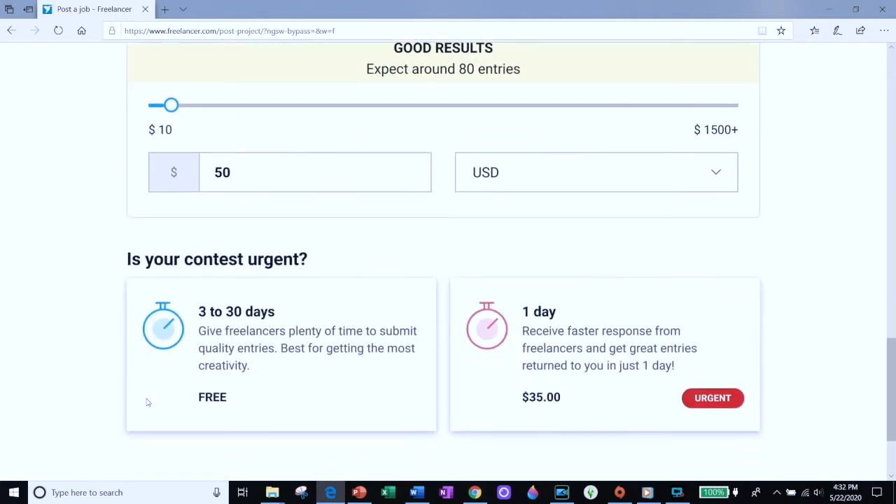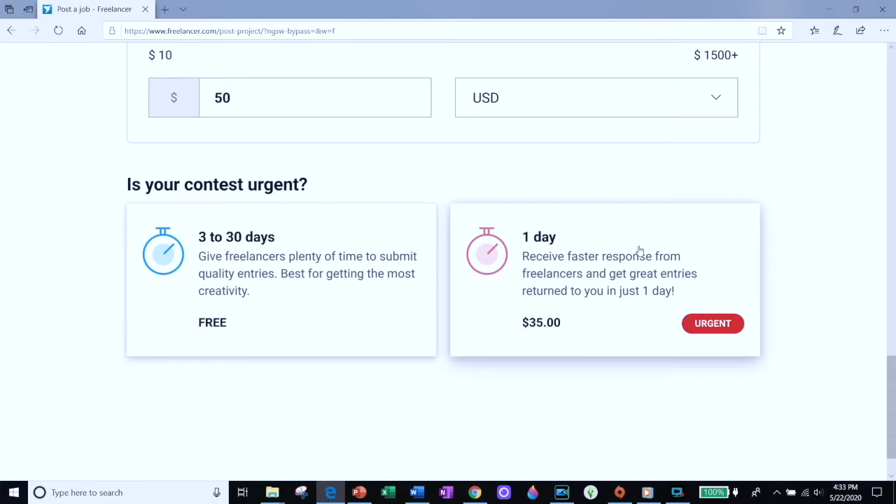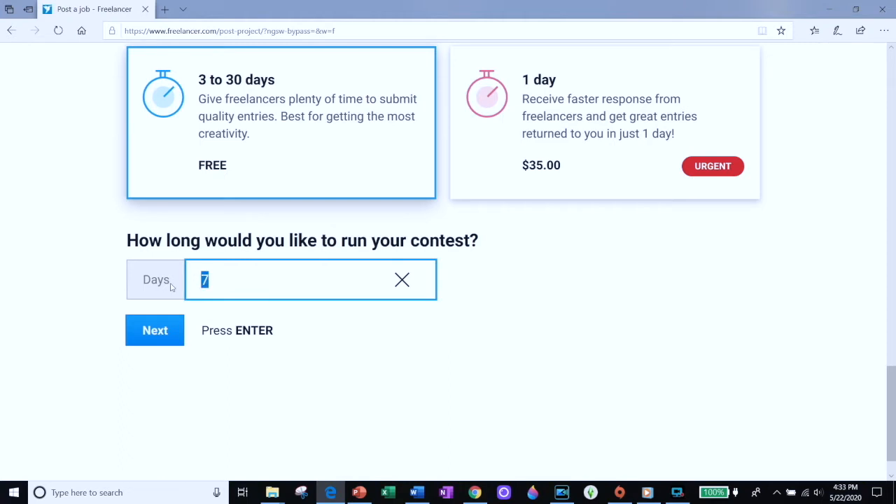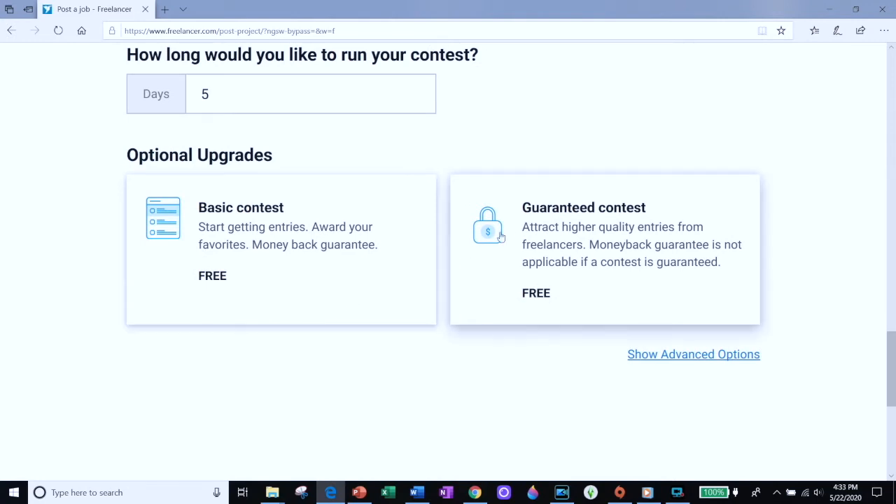Next, enter how long you want your contest to last. Freelancer will try and upcharge you — they'll try to get you to pay an extra $35 to run an urgent contest. I recommend don't do the urgent thing. I typically run contests for five or six days, and I found that's enough to get plenty of entries. If you're not in a hurry you could extend the contest out; if you are in a hurry you could take it down to three or four days. Click the free option, enter in the number of days — let's take it down to five days. You can also choose a guaranteed contest, meaning you guarantee you're going to pick a winner and award that $50 prize. I usually select this so designers know it's a real contest.